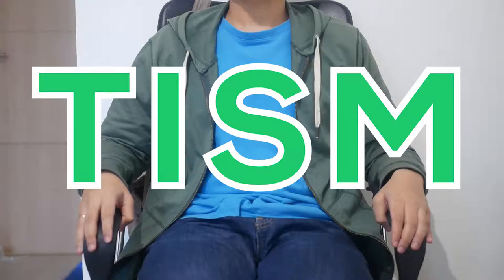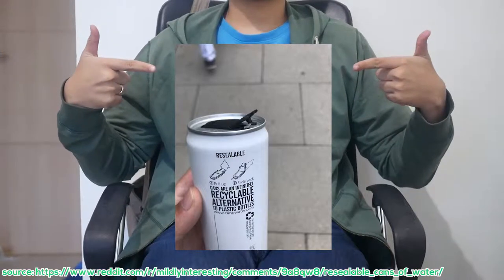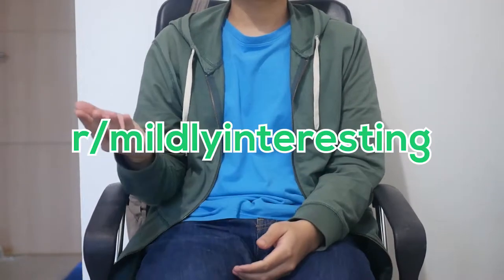Today, the internet showed me this resealable can of water. Quite interesting, isn't it? Well, it should be, because it got more than 50,000 karma on the subreddit Mildly Interesting.